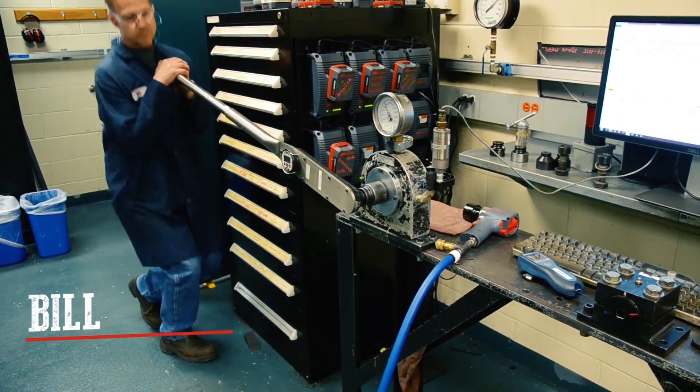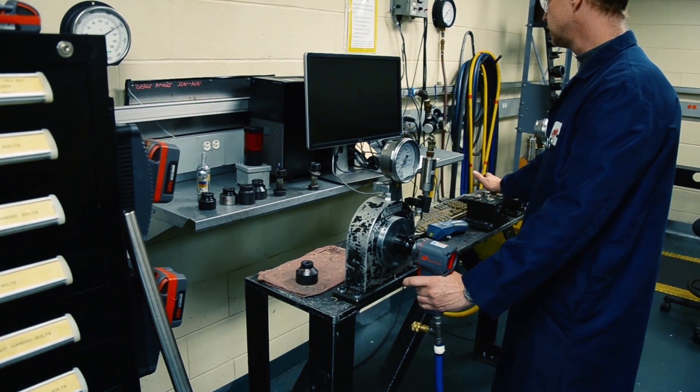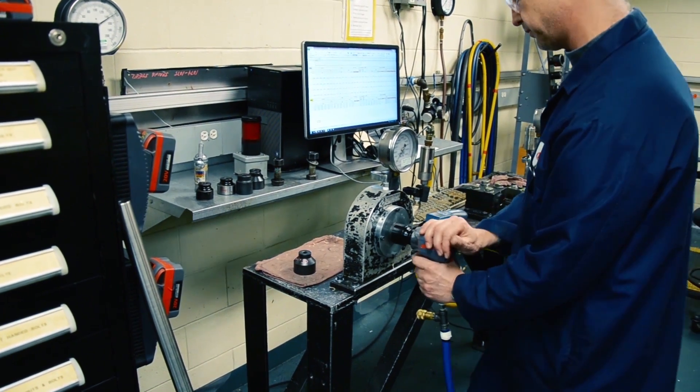Hi, my name is Bill. I'm a pneumatic test team lead in the engineering lab here in Annandale, New Jersey. I've been with the company for 15 years and we developed new products for the power tools business. So we're here in the engineering lab in the Skidmore room testing the 35 Max.